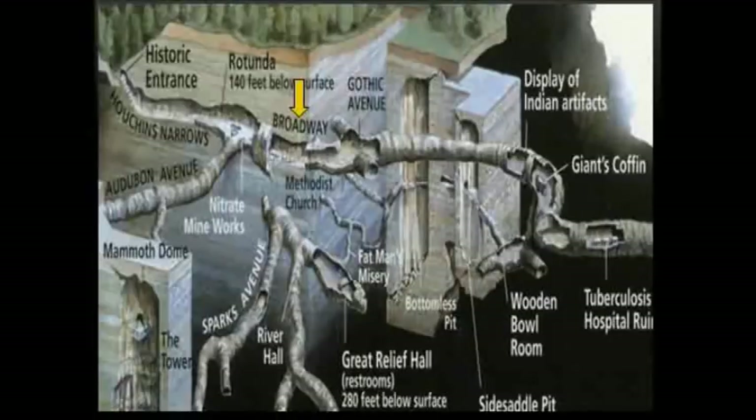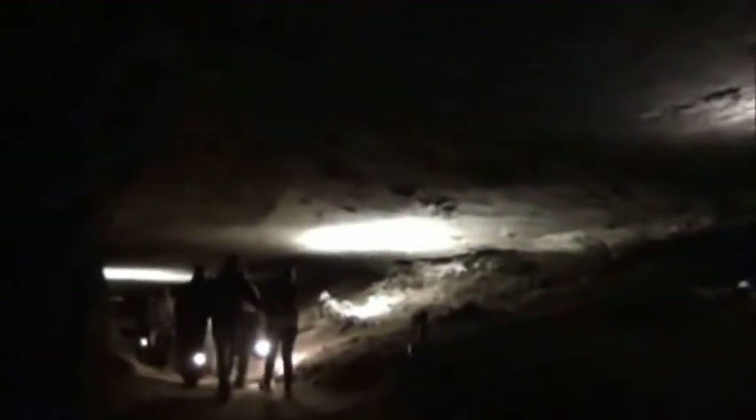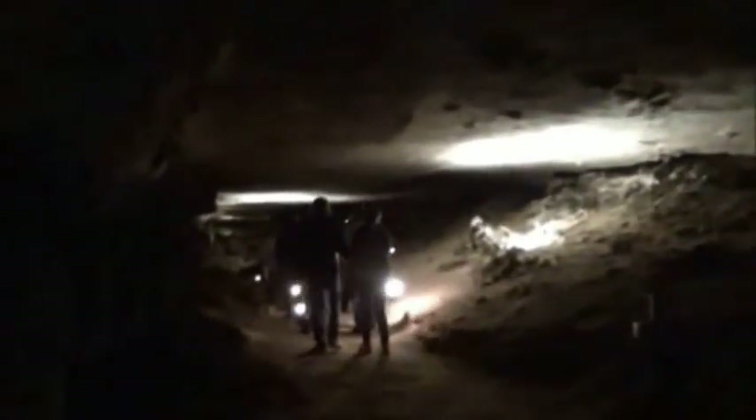Heading southeast from the Rotunda is another level B giant canyon passage called Broadway Avenue. It formed at the same time as Audubon Avenue and the Rotunda, and is significantly filled with sediments and breakdown blocks. During the Pliocene, water drained toward the Rotunda room. Broadway Avenue ends at a four-way intersection, from which Gothic Avenue extends south. Gothic is a tubular cave passage in the upper part of level B — the oldest and highest passage in Mammoth Cave Ridge. Gothic Avenue formed during the Pliocene at or below the old water table, and such cave passages are referred to as phreatic.